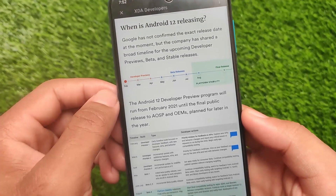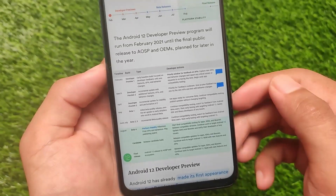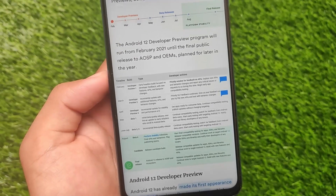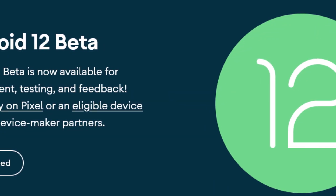When is Android 12 releasing? The exact release date is not confirmed yet, but we might get the stable update very soon. All the betas — Beta 1, 2, 3, 4, and even 4.1 — have been released, and now we are waiting for the stable update.